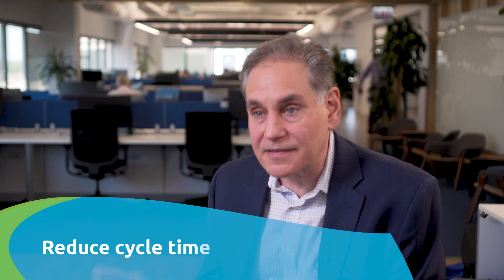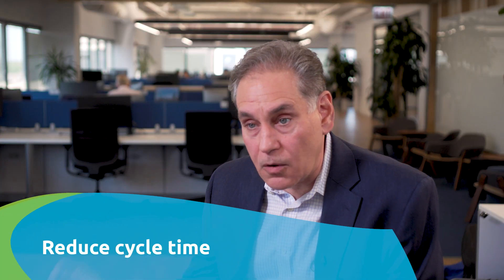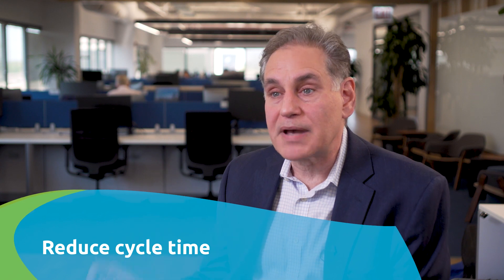At Capgemini, what we've done is we've targeted solutions at this claims problem which seek to reduce the cycle time of an overall claim by reducing the amount of time it takes to capture that information. Ultimately our goal, and the industry's goal, is to pay a claim at the point in time that the insured event actually happens.